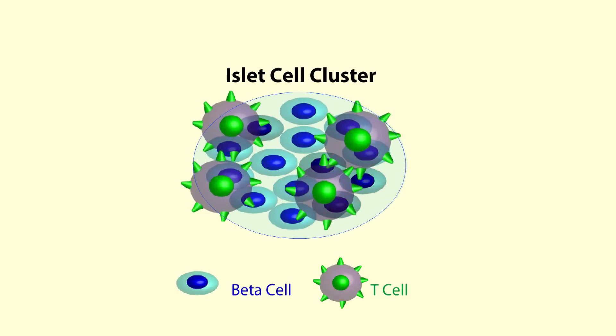This is the case in people with type 1 diabetes. For reasons that are unclear, those T cells get activated and they get turned on to attack beta cells.